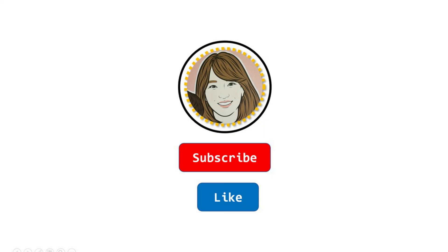And to do after-reading activities, subscribe to this channel. See you next time!